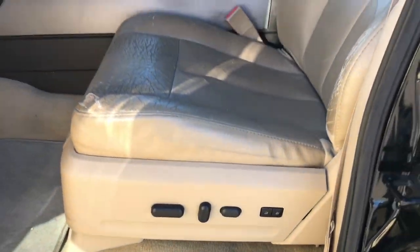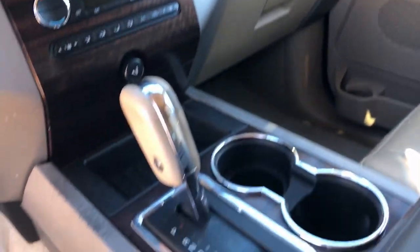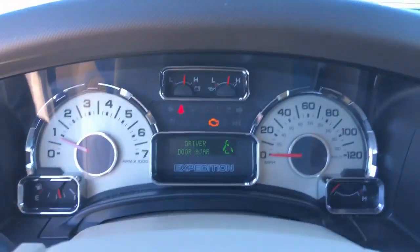Keyless entry, navigation system, eight-cylinder engine, satellite radio, heated mirrors, fog lamps, third-row seat, Bluetooth connection, power driver seat, steering wheel audio controls.